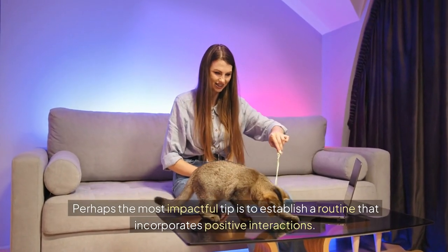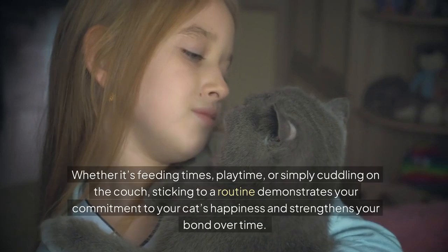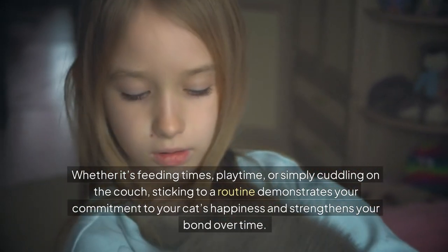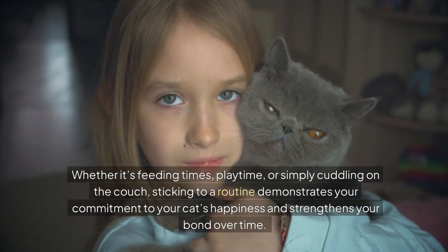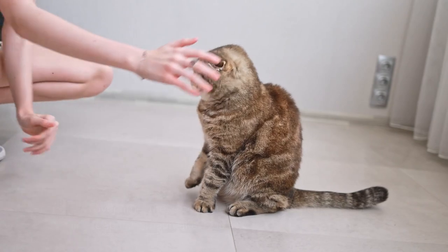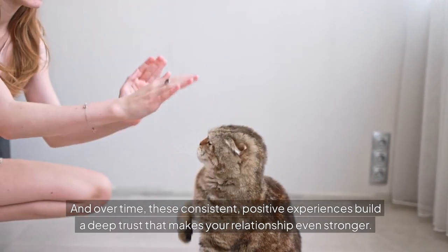Perhaps the most impactful tip is to establish a routine that incorporates positive interactions. Cats thrive on consistency, and having a predictable routine makes them feel secure. Whether it's feeding times, playtime, or simply cuddling on the couch, sticking to a routine demonstrates your commitment to your cat's happiness and strengthens your bond over time. When your cat knows what to expect, they're more likely to relax and open up to you. And over time, these consistent positive experiences build a deep trust that makes your relationship even stronger.